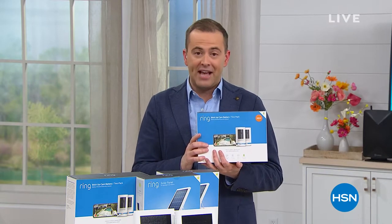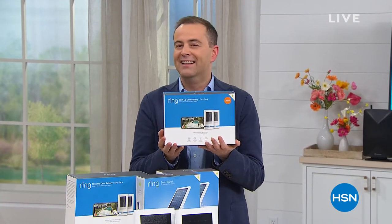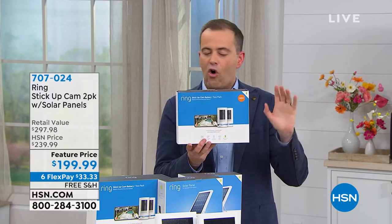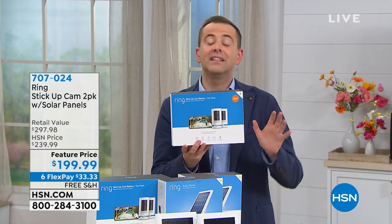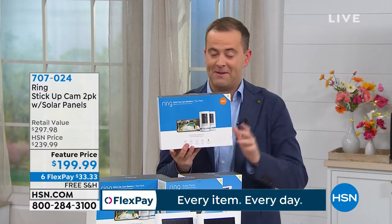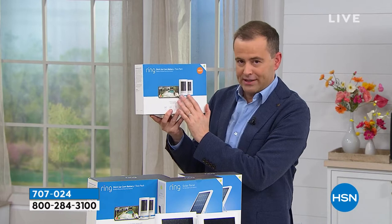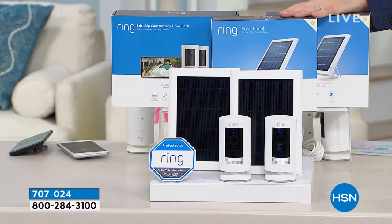Something big to round out this hour. We were the first to launch Ring's stick-up cam. If you have a Ring video doorbell, you already know the wonders of this great company. That sense of safety and security will now truly create a ring of protection all around your house. This can go everywhere and see everything. We're doing a two-pack of Ring stick-up cameras — two of them. If you order it tonight, we're going to include two solar panels valued at $100.